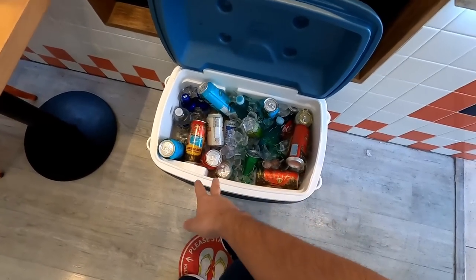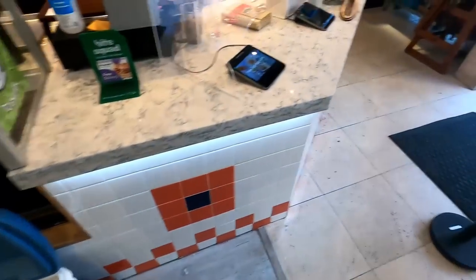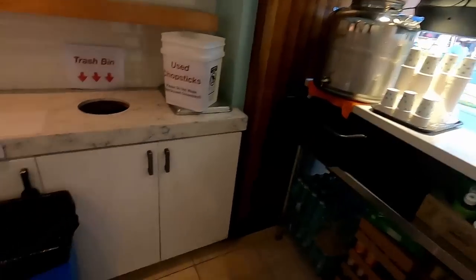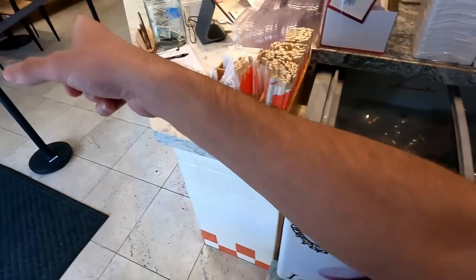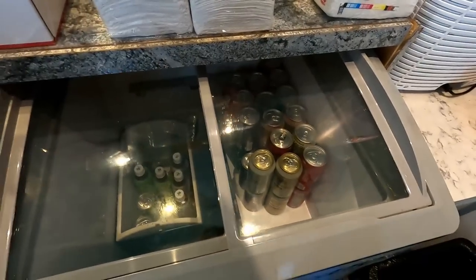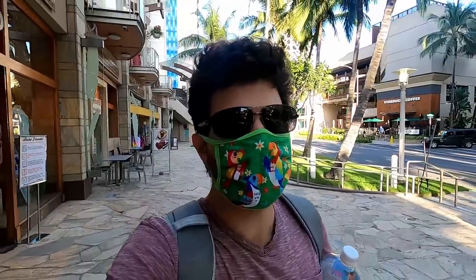They've got quite a beverage selection here — beers, sodas, tea, water, juices in the cooler. They also have Hawaiian style beers and a Japanese one. I'm excited to take the poke on the road and enjoy it later, maybe for breakfast or lunch tomorrow. That'll be awesome. Just continue to enjoy the beautiful vibes here in Hawaii.